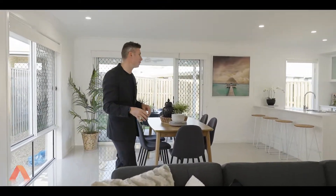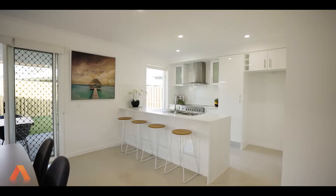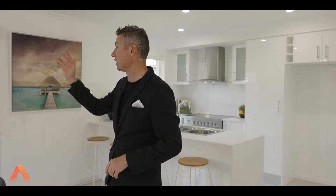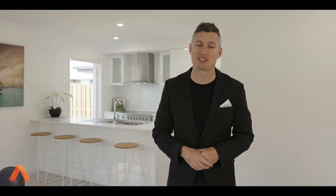The kitchen is superb — you've got a walk-in pantry, 10ml Caesar stone with waterfall all the way through, the 900ml Technica oven, and then a double slider straight out to the patio area. There are ceiling fans, air conditioning, fully tiled all the way through, and then carpeted all the way upstairs. Let's take you upstairs to check out the bedroom.